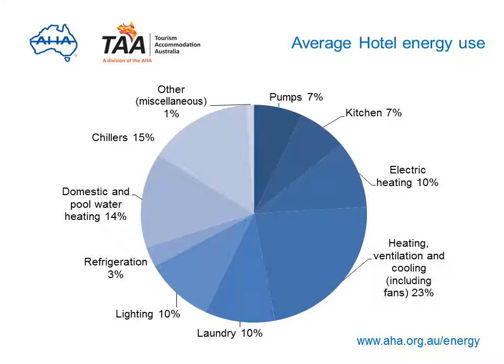Take a look at this diagram. It shows that the average hotel energy use is spread relatively evenly between a number of areas, including kitchens, chillers, hot water heating, lighting, and heating, cooling and ventilation.